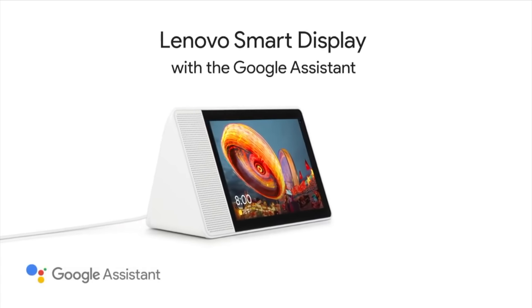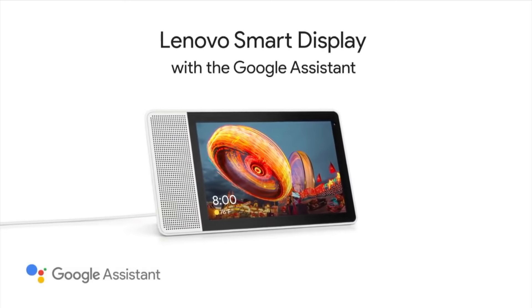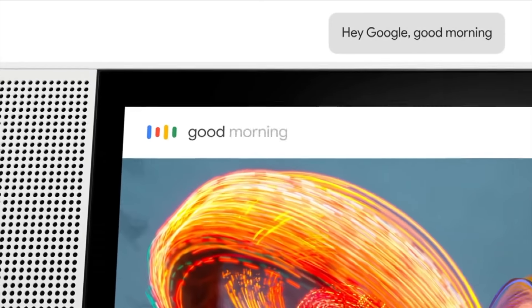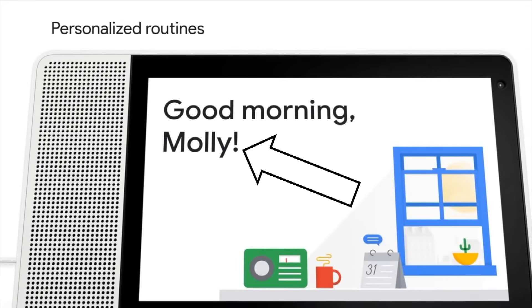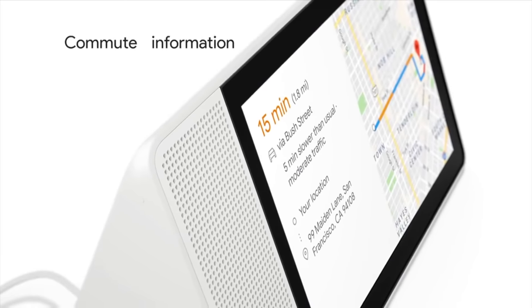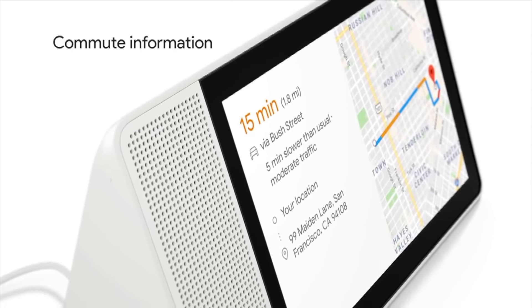Introducing the all-new Smart Display from Lenovo Body Cares. Start your day by asking Google for drug recommendations and it will suggest what is most popular in your area. Find out how to pick up the supply, and the Smart Display will calculate how your route will go.